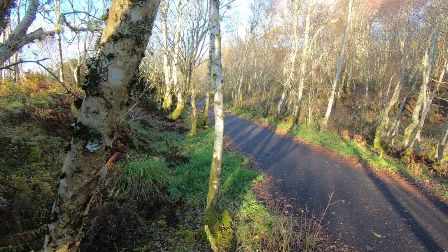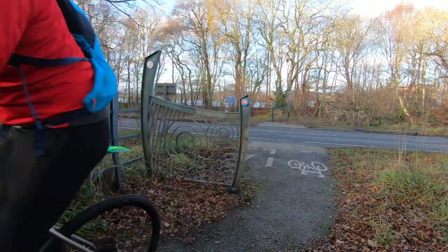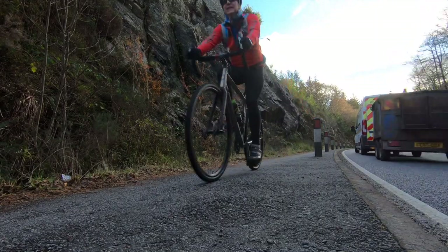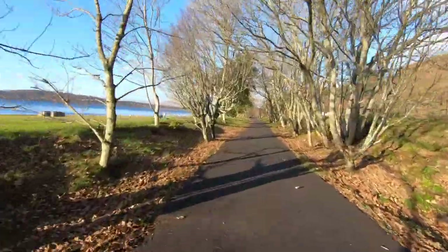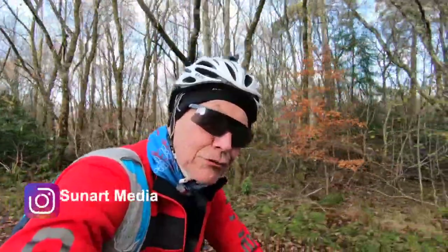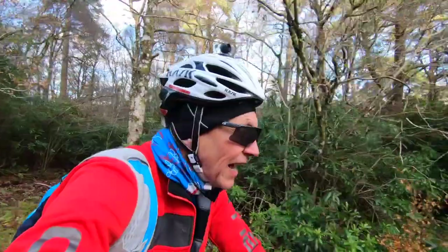Like so many Sustrans routes, much of this is along old railway lines and there's evidence of this everywhere, yet a lot has had to be purpose-built — switching sides of the main road as needed, sometimes skirting very close, at other, better times breaking away completely. I've ridden this over the years and seen these protected sections grow. It used to be the case this was a road ride with bits of cycleway; now it's the other way around — it's mainly cycleway, and a good one at that.